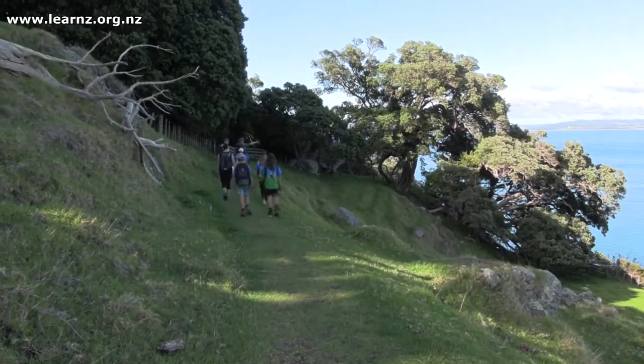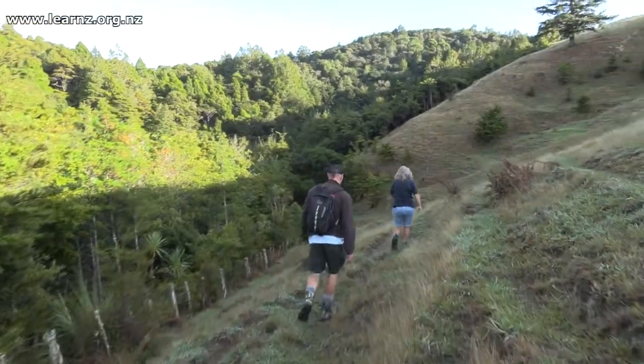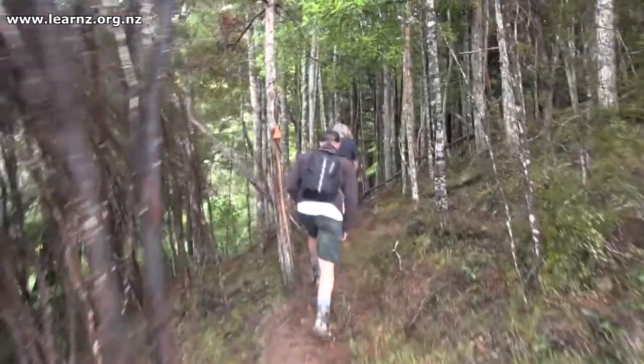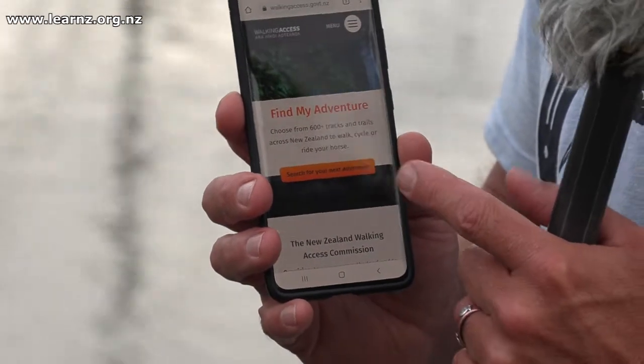Hi guys, we're back here in Whangarei after a couple of really neat days exploring some parts of Te Araroa here in Te Tai Tokarau. If you're like me, you're going to be keen to get out and explore some tracks and trails near your place. There are a couple of cool websites to help you find your next adventure: Walking Access New Zealand and the Te Araroa website. The first one, Walking Access Ara Hiko Aotearoa, actually has a function called 'search for your next adventure.'